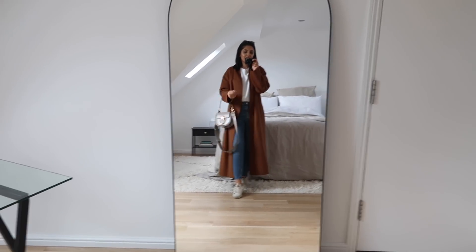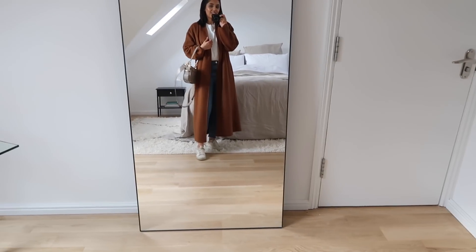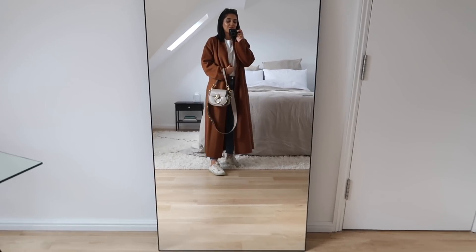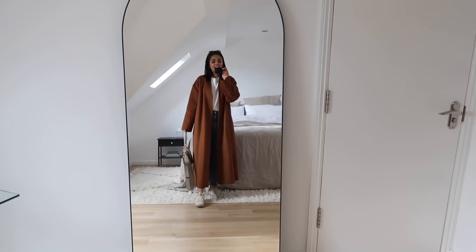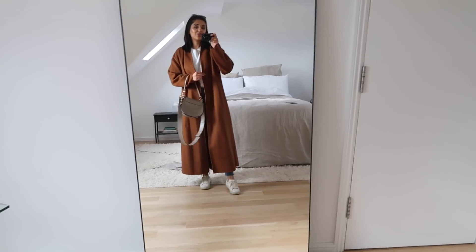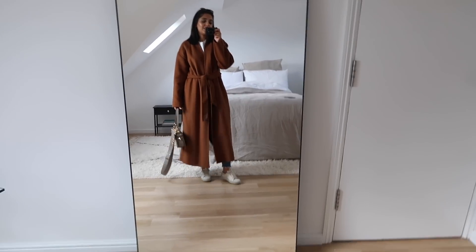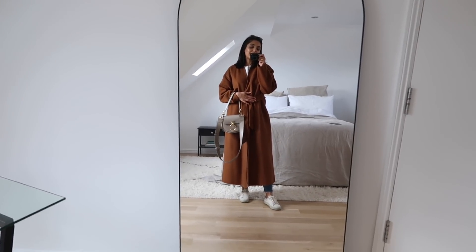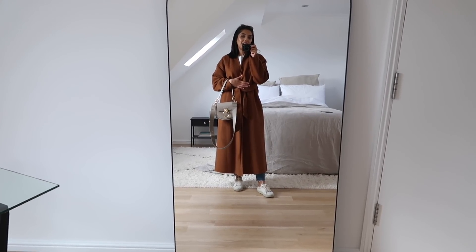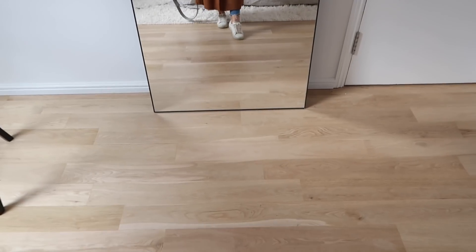My next outfit is one I'd wear for shopping, brunch, errands — anything, really. It screams autumn because of the coat color, and I'm so glad & Other Stories brought this coat back. It's got a single belt but I quite like it open; when fastened it has a really nice chic robe look. It's available in navy too, which I'm debating whether I need.